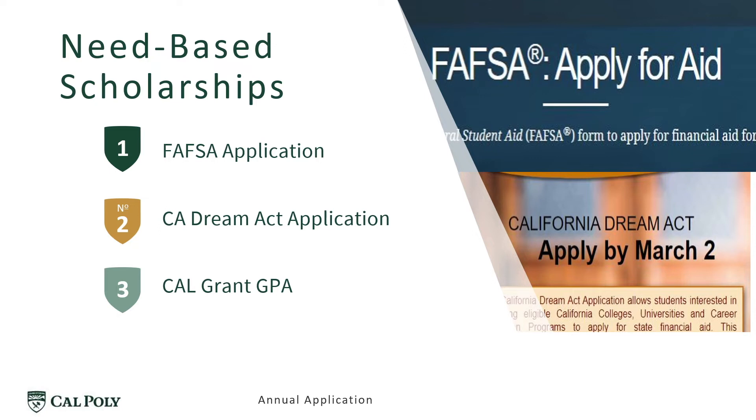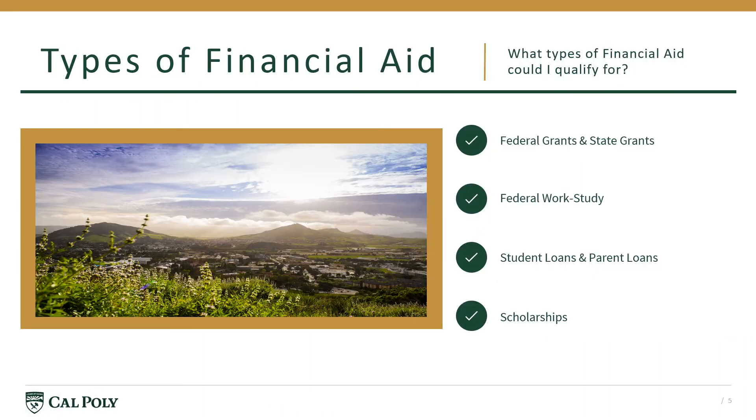Submitting a financial aid application is required in order to be considered for need-based scholarships. Submitting the annual FAFSA or California Dream Act application by the March 2 deadline ensures you will be considered each year. That application will also ensure you will be considered for all types of federal and state aid in addition to need-based scholarships.